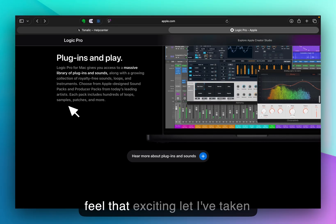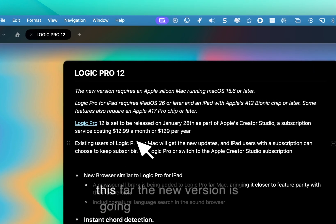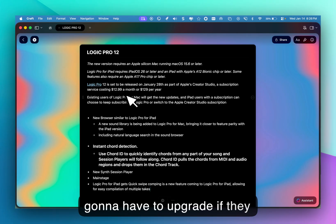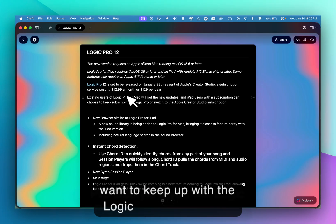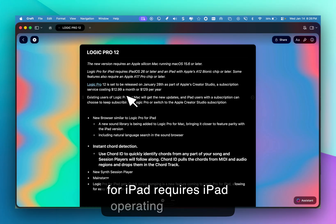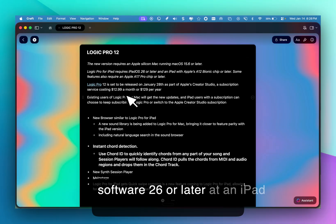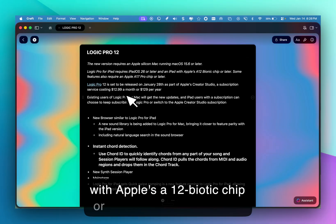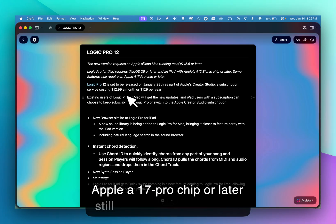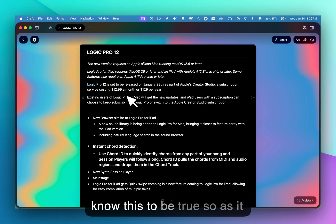Here are all the notes I've taken so far. The new version is going to require Apple Silicon — no more Intel — so that is a hard bargain for a lot of folks who are going to have to upgrade. Logic Pro for iPad requires iPadOS 26 or later and an iPad with Apple's A12 Bionic chip or later. Some features also require the Apple A17 Pro chip or later, though I'm not yet clear on which specific features those are.